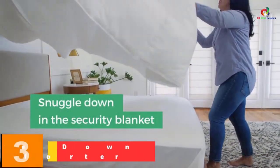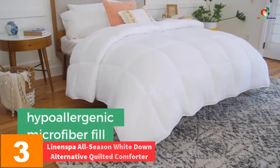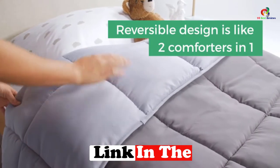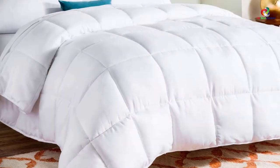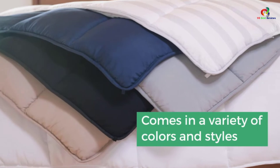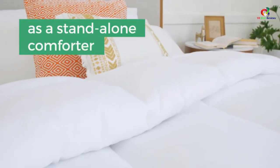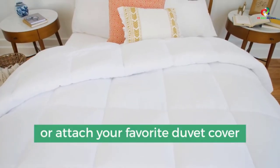At number 3, we have the Linen Spa All Season White Down Alternative Quilted Comforter. If you're looking for a hypoallergenic comforter set, you can definitely go with this one. It is very soft and consists of a microfiber cover. It comes with the comforter and duvet tabs, and it can be washed in the machine without any problem. There are six different designs to choose from, and it is box-stitched, which will ensure that it lasts for a longer period of time.